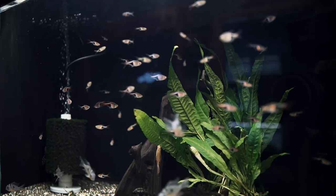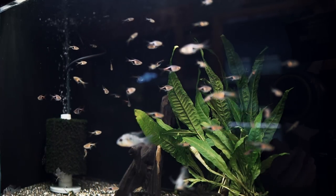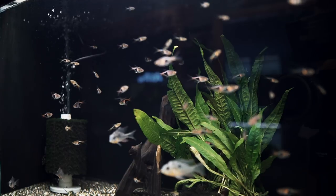Here's another tank filled with some Rasbora heads, Bolivian rams, and a couple of albino bristle noses.